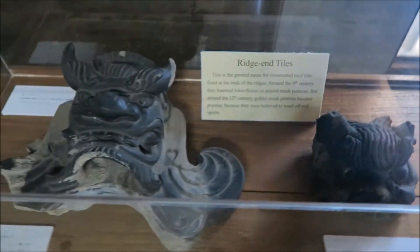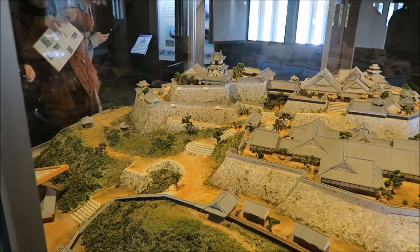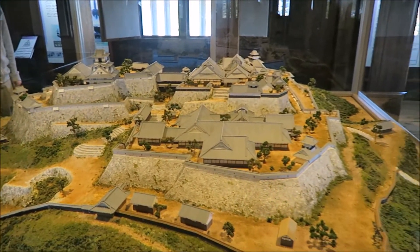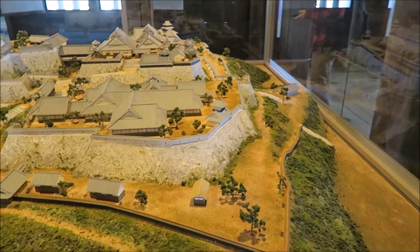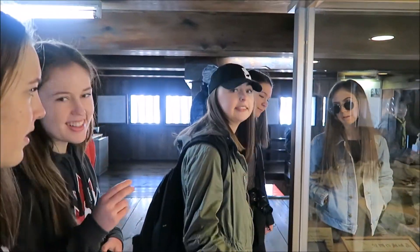Here we have how the castle was built. Some hard work. This is the original Kochi Castle — a scale size model, scale of one to nine, I think.